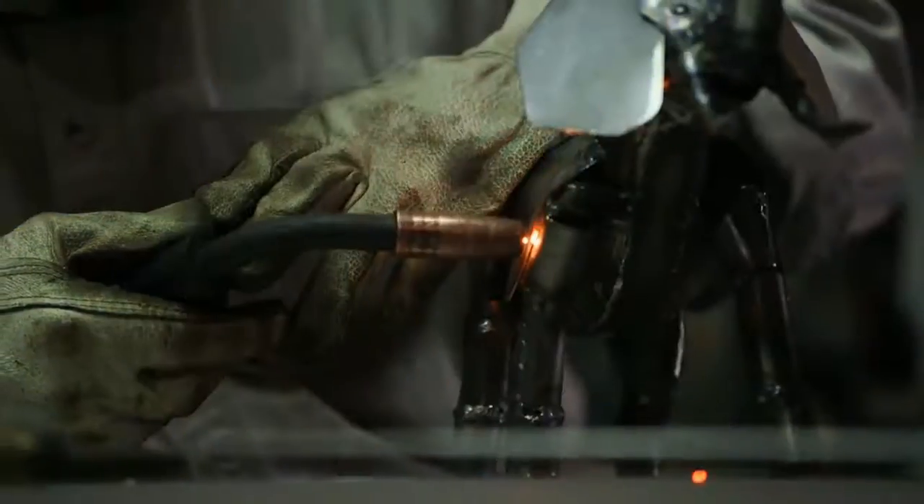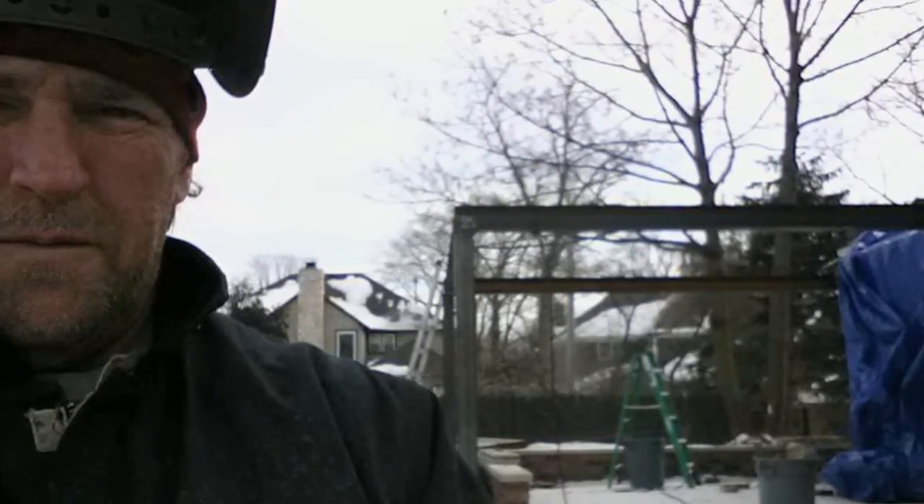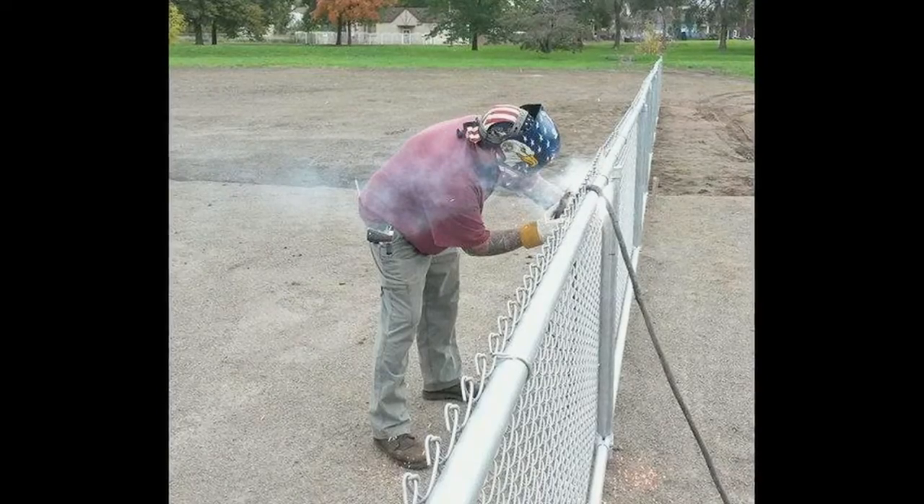I was a portable mobile welder. I would go to job sites, construction job sites, landscape job sites and repair their equipment or install anything that had to do with steel fabricating.